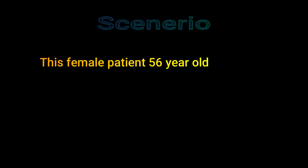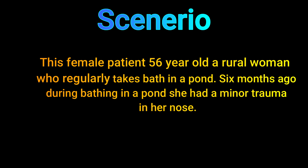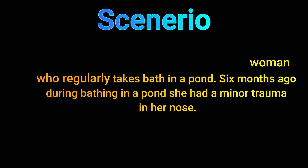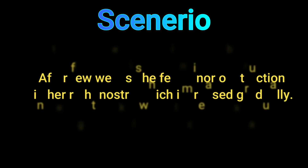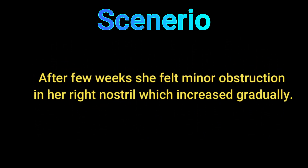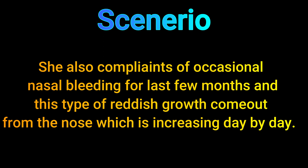Now let's talk about details. First, the clinical scenario: this female patient is 56 years old, a rural woman who regularly takes baths in a pond. Six months back, during bathing in a pond, she had a minor trauma to the nose. After a few weeks, she felt minor obstruction of her right nostril, which increased gradually. She also complained of occasional nasal bleeding for the last few months.